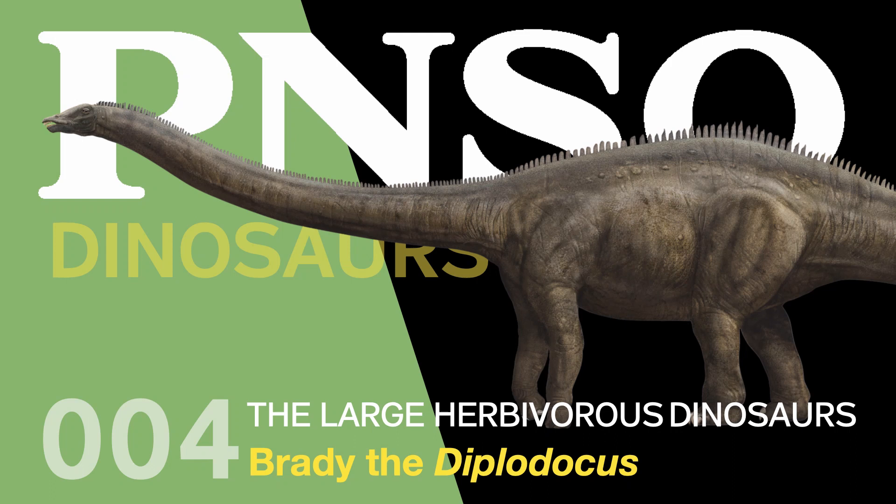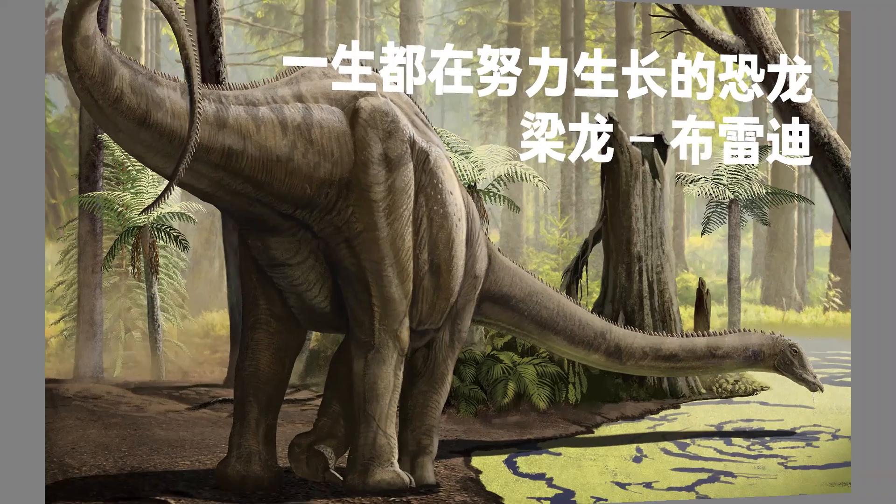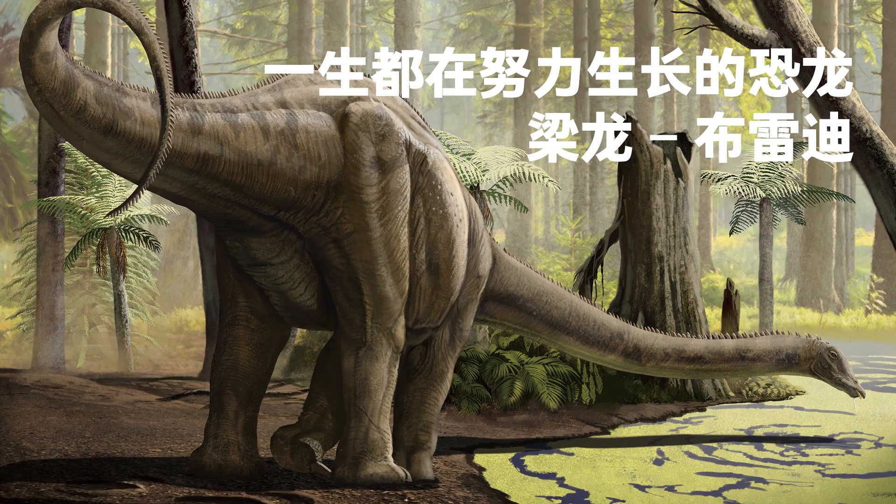Welcome to the PNSO Dinosaur Museum. Season 4 – The Large Herbivorous Dinosaurs. Brady the Diplodocus – A lifelong grower.